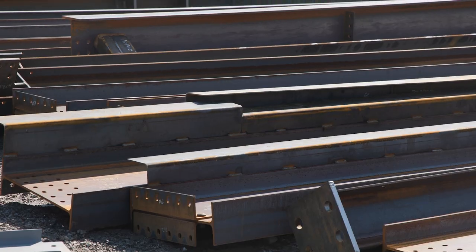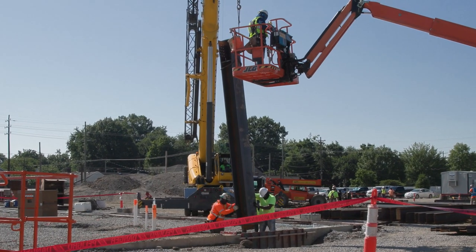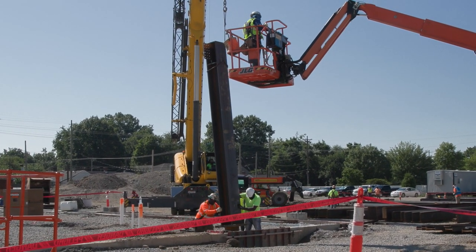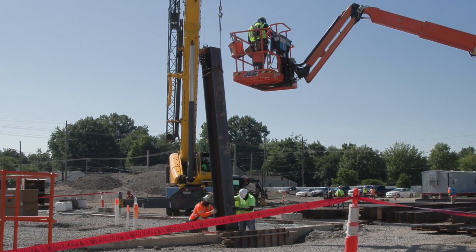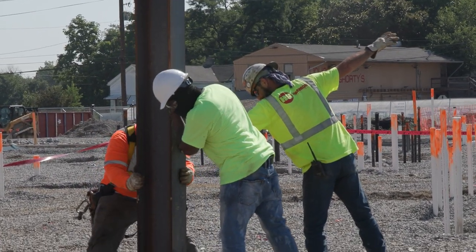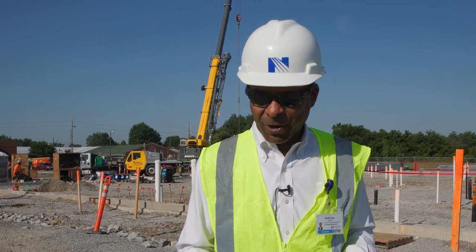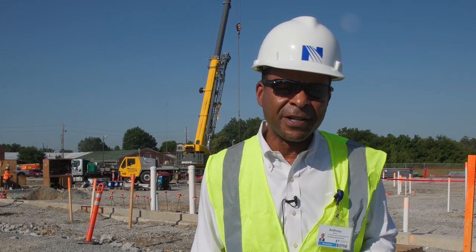We're going to see the first piece of steel, and this first piece is a small piece. However, we have over 600 tons of steel being installed. And you say, well, how much is 600 tons of steel? Well, an average elephant is five tons, so you're talking about roughly 120 elephants worth of steel that's going to be installed over the next 60 to 90 days.